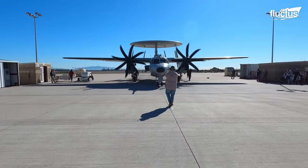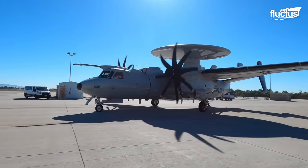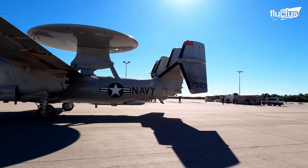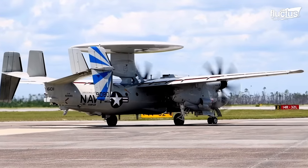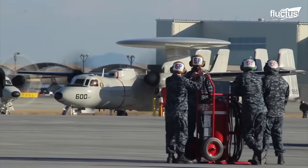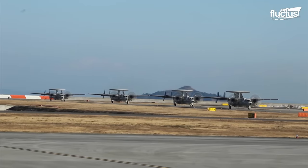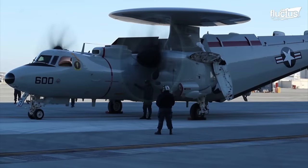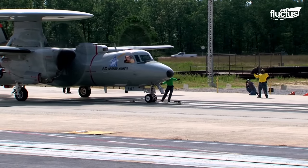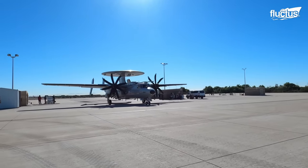The latest iteration of the aircraft is the E-2D Advanced Hawkeye. Introduced in 2010, the Advanced Hawkeye features significant advancements over its predecessors. The new AN/APY-9 radar features an active electronically scanned array that combines electronic scanning with mechanical rotation. It is even suspected to be capable of detecting stealth aircraft, which puts it far beyond the capabilities of traditional UHF radars.